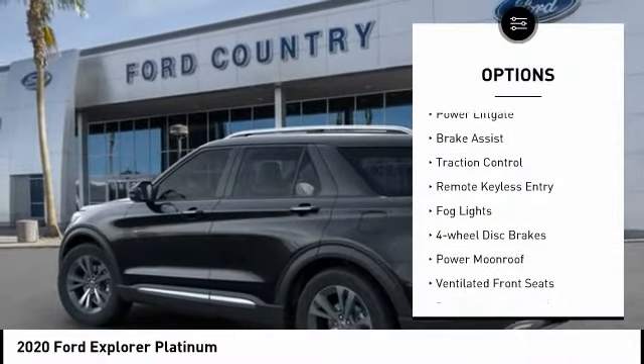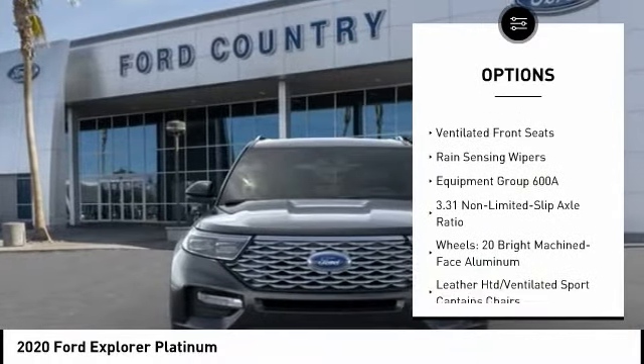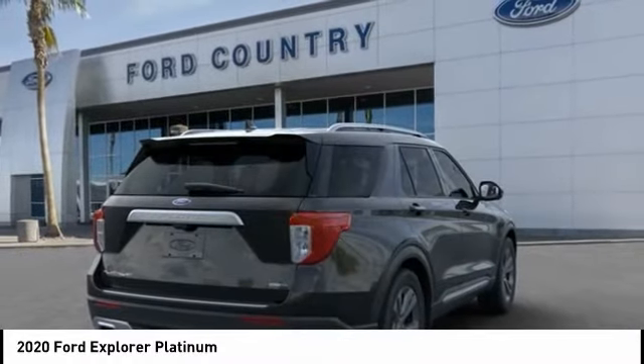Electronic stability control, power lift gate, brake assist, traction control, remote keyless entry, fog lights, four-wheel disc brakes, power moonroof, ventilated front seats, rain-sensing wipers.